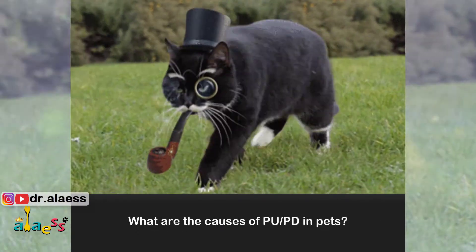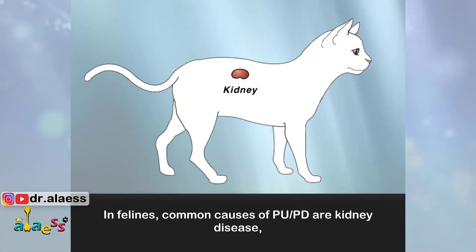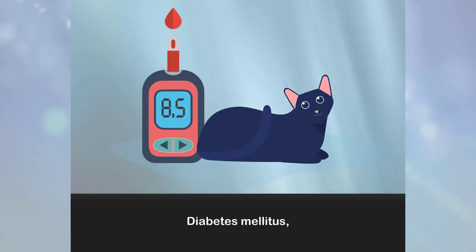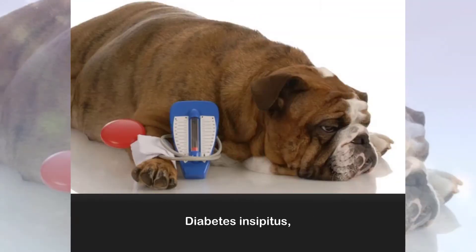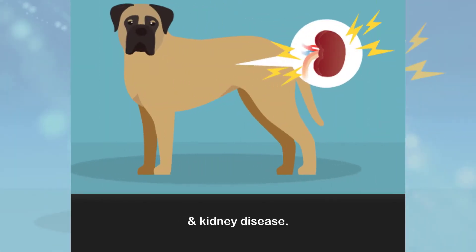What are the causes of PUPD in pets? In felines, common causes of PUPD are kidney disease, diabetes mellitus, and hyperthyroidism. In dogs, common causes include diabetes mellitus, diabetes insipidus, Cushing's syndrome, and kidney disease.